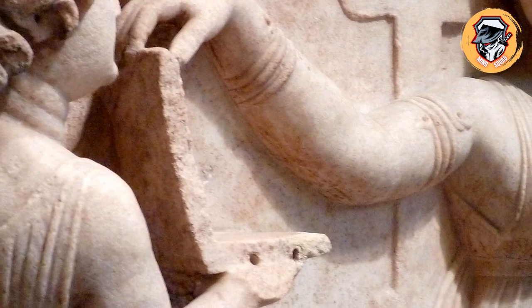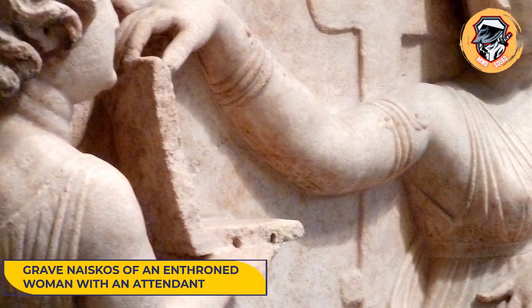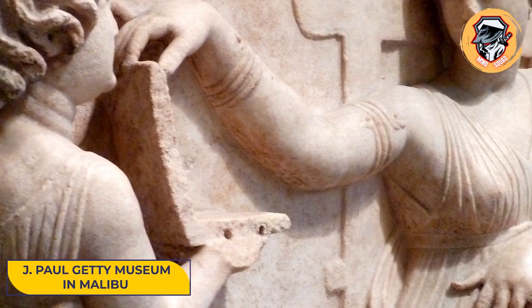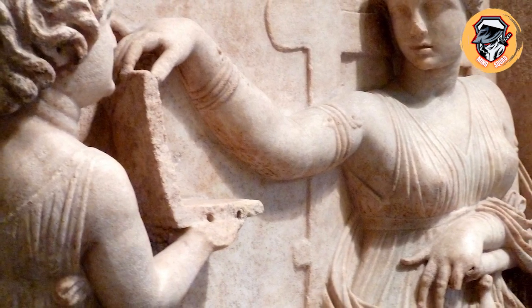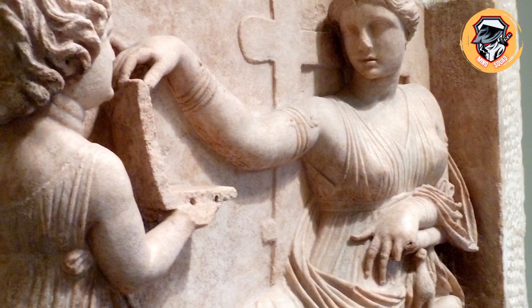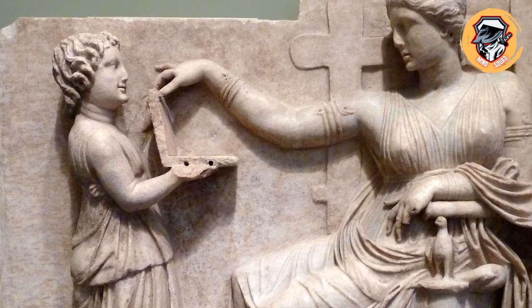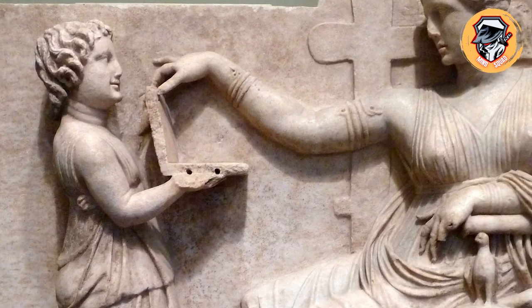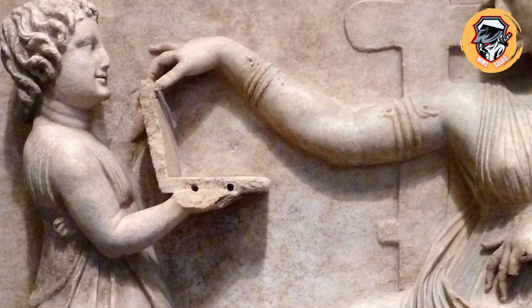The 37-inch statue, called Grave Naiskos of an enthroned woman with an attendant, is on display at the J. Paul Getty Museum in Malibu, California. It was used as a funeral marker and depicts a woman sitting on an armchair as a slave girl holds open a thin folding box. The mistress touches the lid and gazes at the upper section, which some online believe is the screen of a laptop.